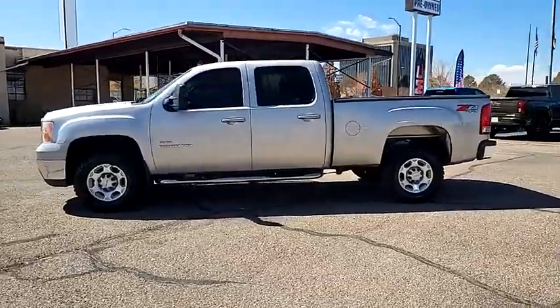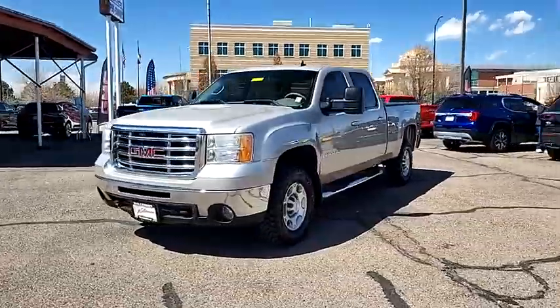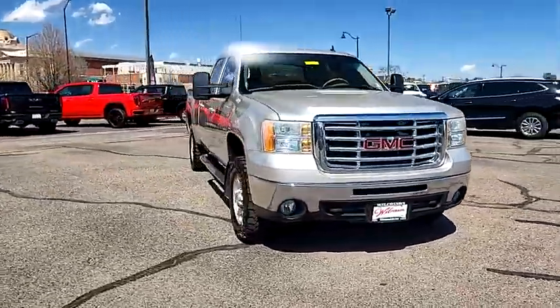Entertainment package, off-road package, engine block heater, skid plate package. This beauty is sure to make you the talk of the neighborhood. So call or drop in for a test drive today.